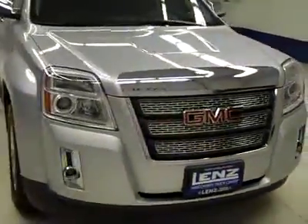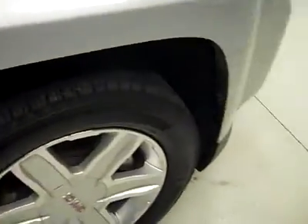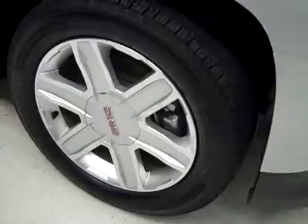This is Stockamer J 2846, a 2011 GMC Terrain SLT package, color silver, all-wheel drive, 20,000 miles, 3-liter engine. These Michelin tires have about 50, maybe 60% of the tread, and the vehicle has a clean Carfax.